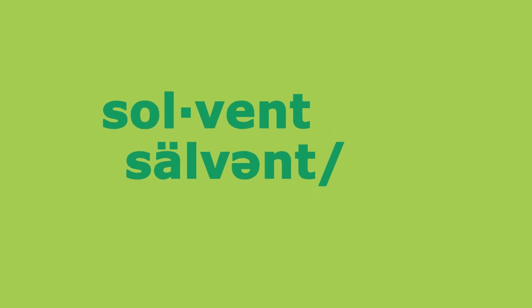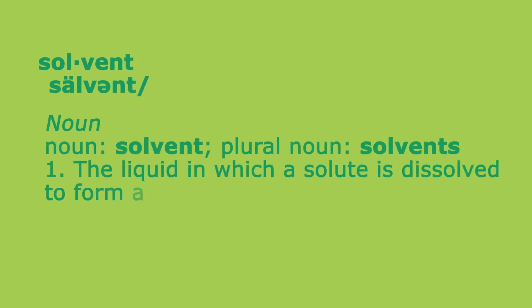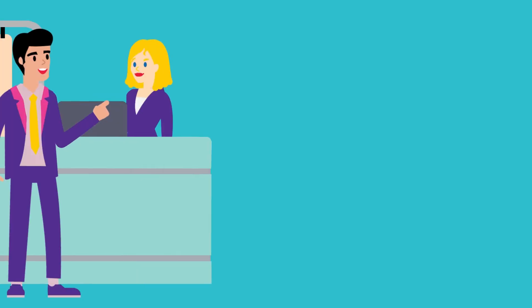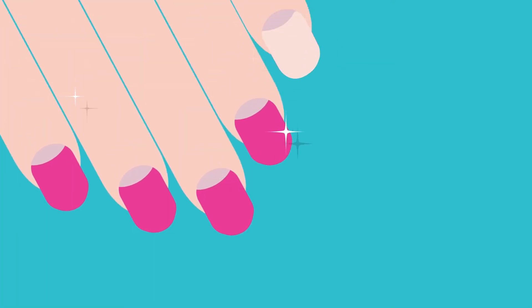Solvent: the liquid in which a solute is dissolved to form a solution, typically one other than water, used for dissolving other substances. Solvents are everywhere around us, even though you may not know it. They're used at the dry cleaner, when you clean the kitchen, even when you remove nail polish.